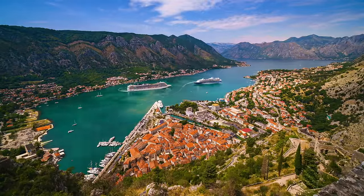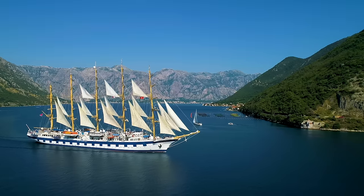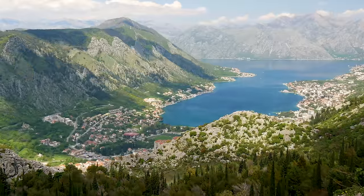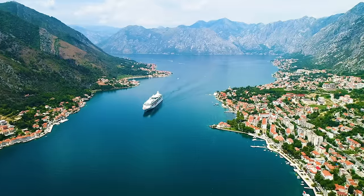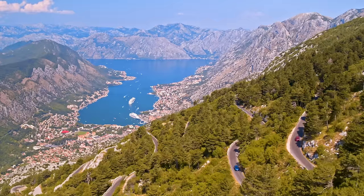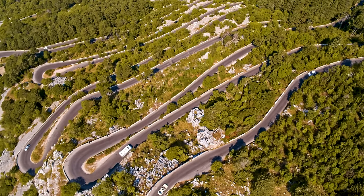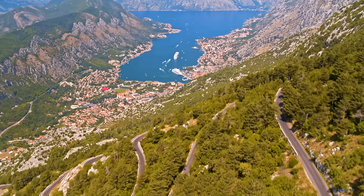Let's start this video off at Montenegro's coastal town of Kotor. Located in what some consider to be Europe's southernmost fjord, Kotor is one of the most well-preserved medieval old towns in all the Balkans. It's grown in popularity over the years and it's a popular cruise ship stop. If you want to get one of the best views of Kotor, you can drive up to the Serpentine Road to get a panoramic view of the entire bay and surrounding mountains. Just what a beautiful city.